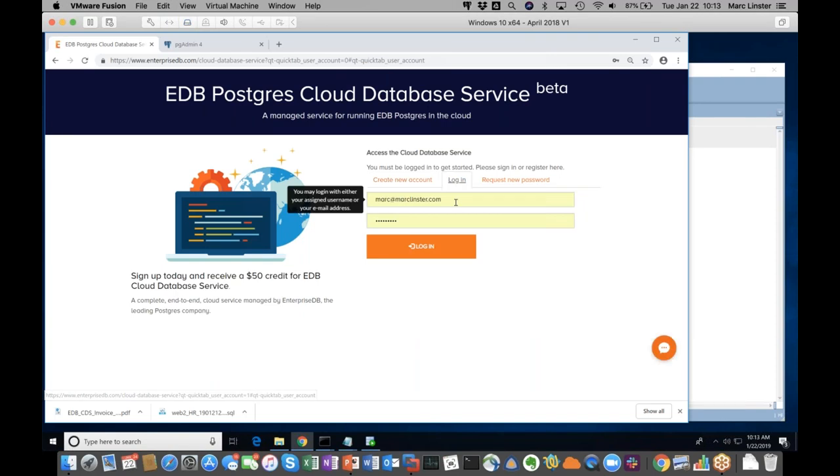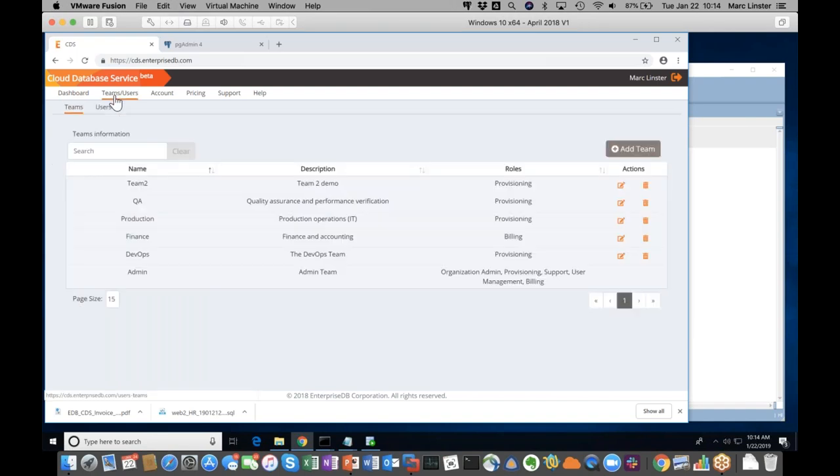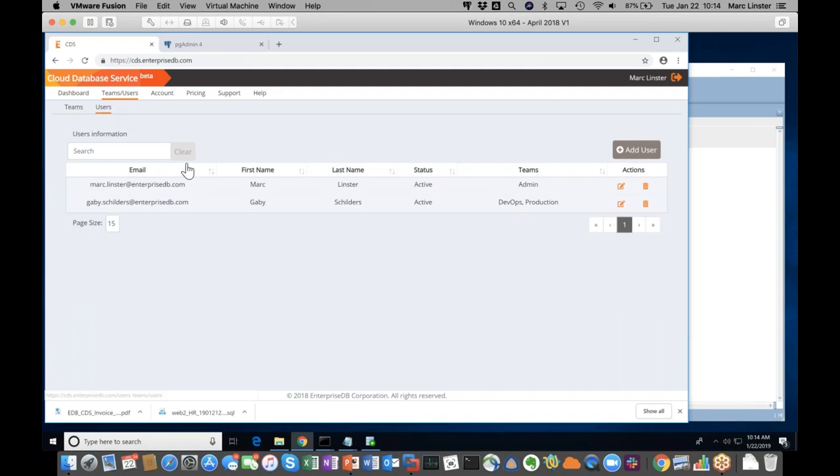After logging in, I get to the cloud service console. In that console today, I can set up database clusters in U.S. East and U.S. West. What's also very important is I can create differentiated team structures — I can have teams that manage different clusters of databases. So I can have a QA team, a development team, a production team, or a finance team that can only see invoices. I can assign users to teams — my colleague Gabby Childers is part of the DevOps team and production team. I am the administrator for this account.